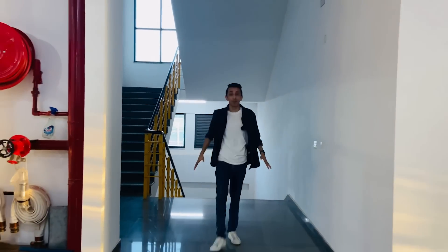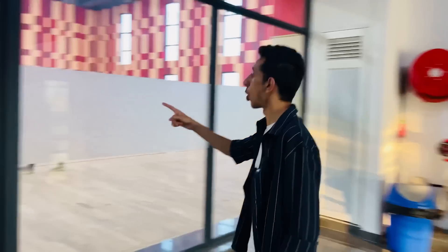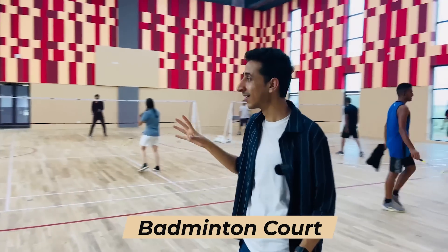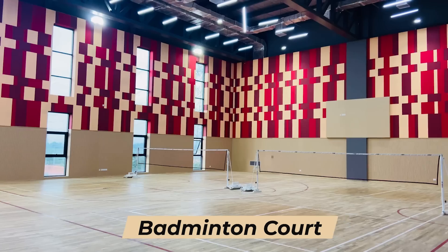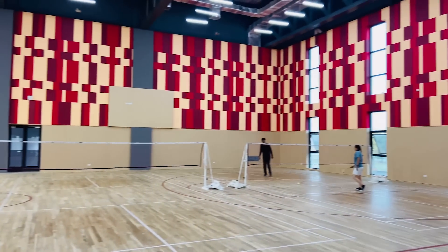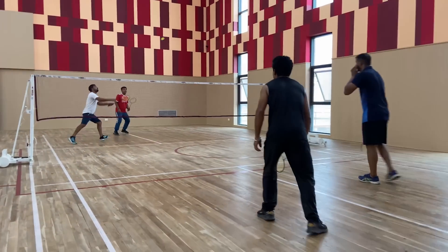Taking a tour of this sports complex, I've gotten very enthusiastic and energetic. This is their multi-purpose hall — the indoor badminton area. Oh my god, wow, this looks fab! It's huge, and they've got four badminton courts — for all the badminton lovers, this is going to be heaven.